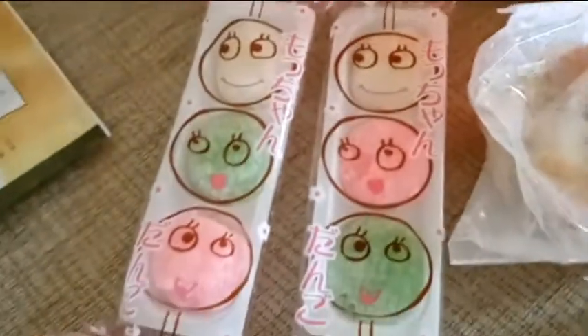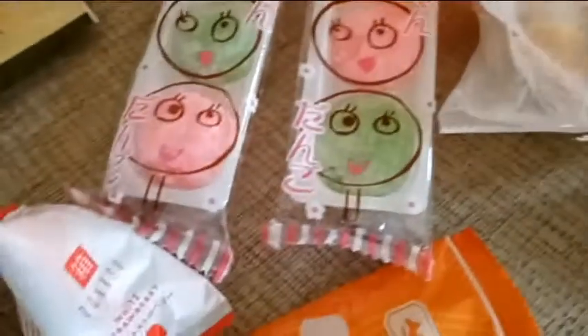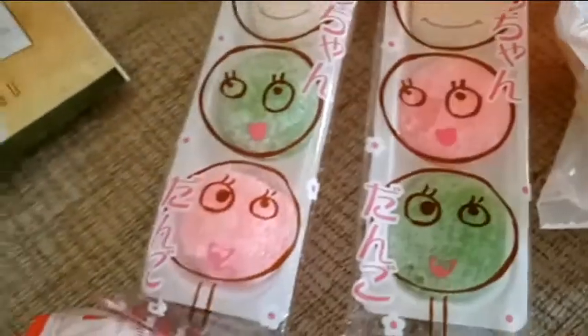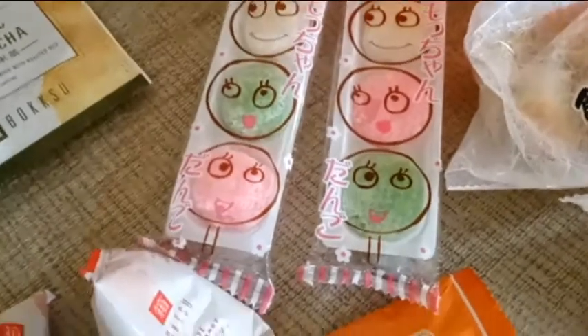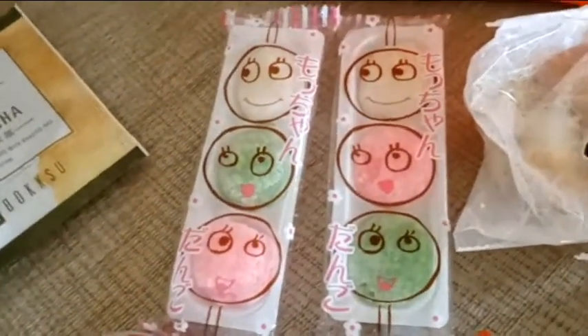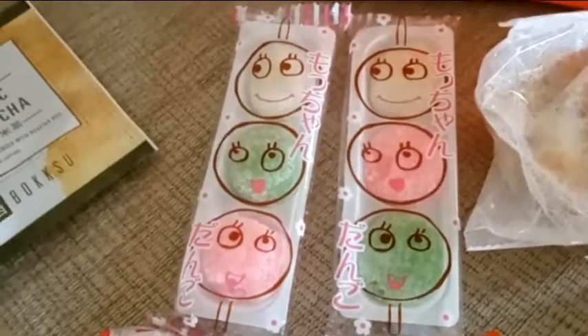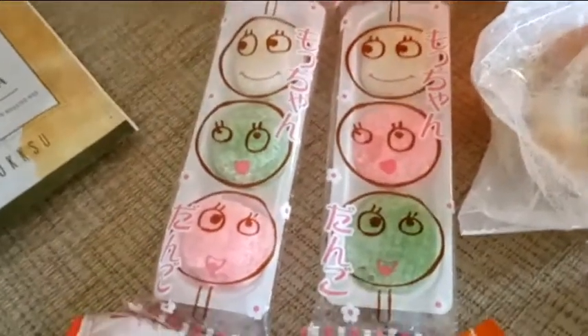We have a few more bits left in here. That says Mochian, and that says Dango. It's like little Dango sweets. If anyone's ever played Monster Hunter — the new one — this is like a candy version of that thing you get. I've not played Monster Hunter, but my friend has and he's obsessed with Dango. He wants me to make him some.